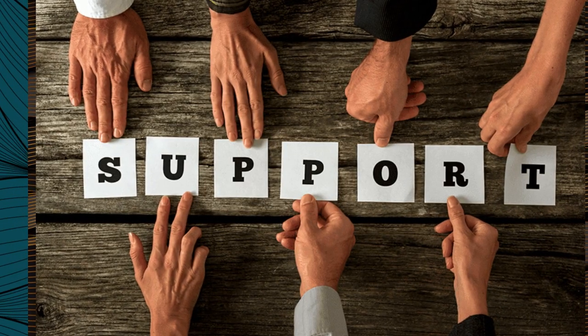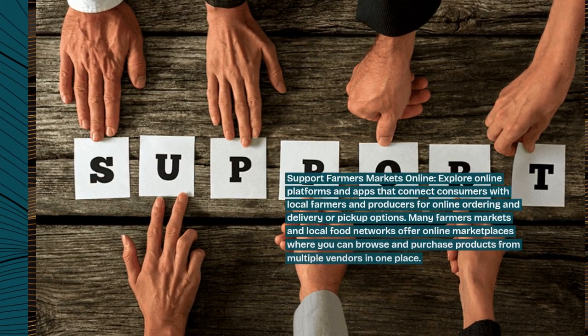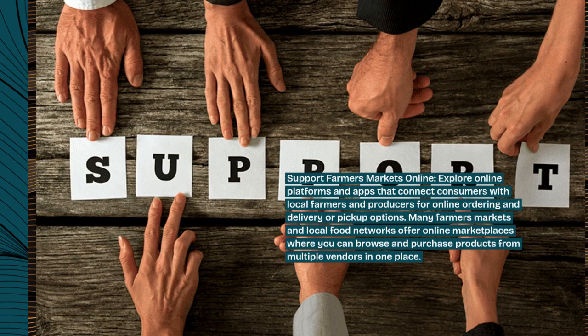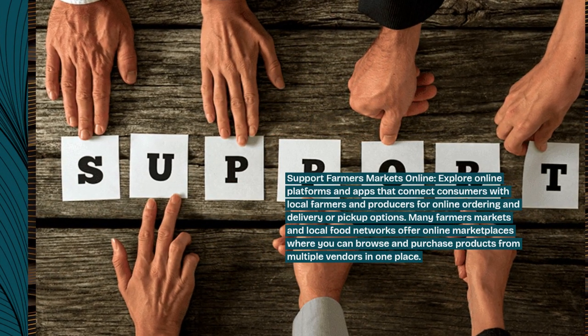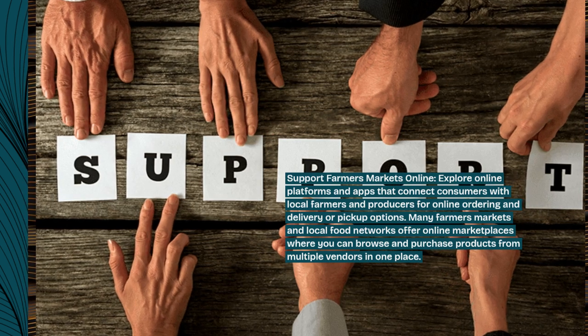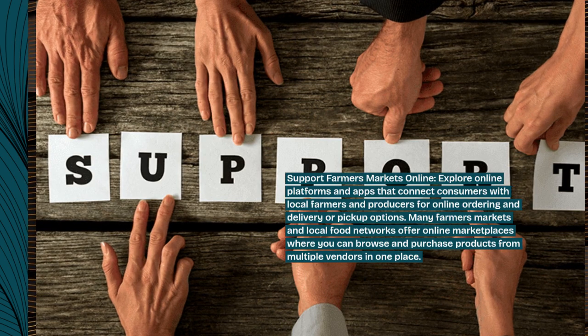Support farmers markets online. Explore online platforms and apps that connect consumers with local farmers and producers for online ordering and delivery or pickup options. Many farmers markets and local food networks offer online marketplaces where you can browse and purchase products from multiple vendors in one place.